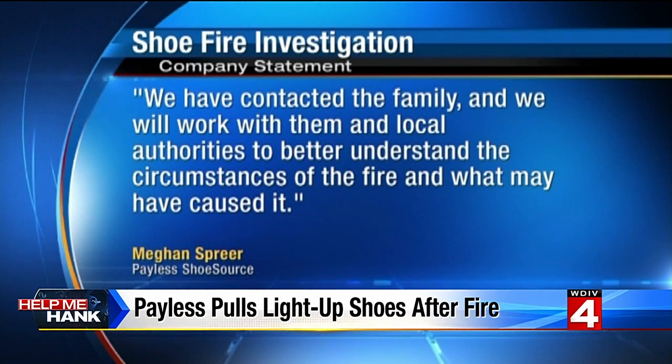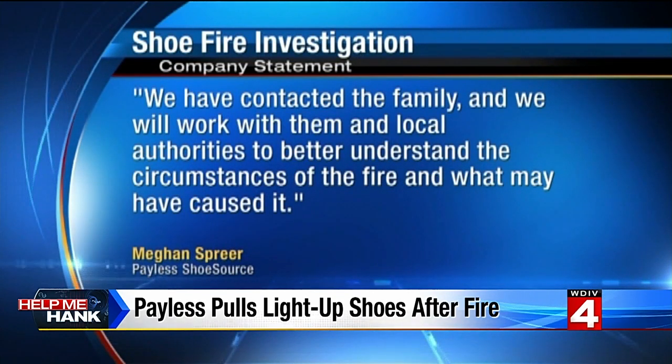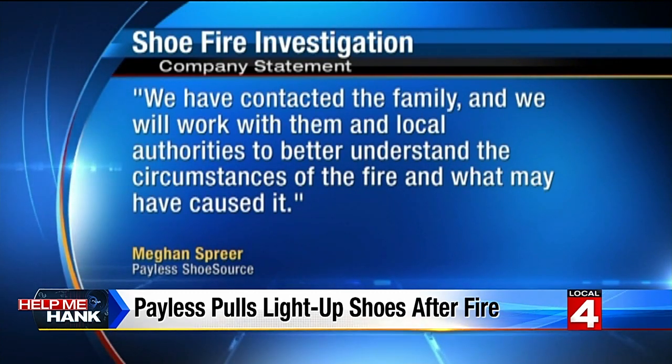Those children's light-up shoes were purchased at a Payless Shoe Source store. In a statement, a spokesperson says: 'We've contacted the family and we will work with them and local authorities to better understand the circumstances of the fire and what may have caused it.'